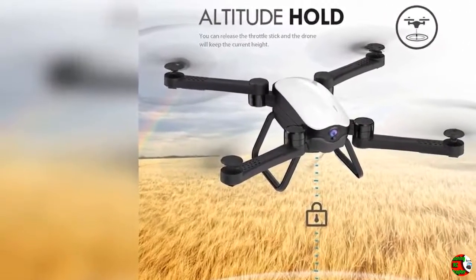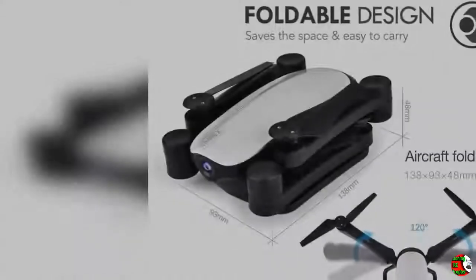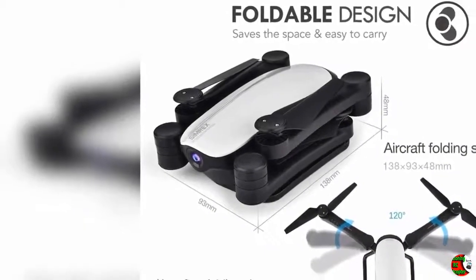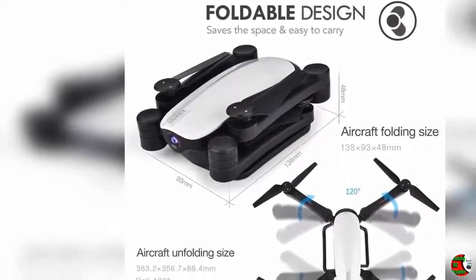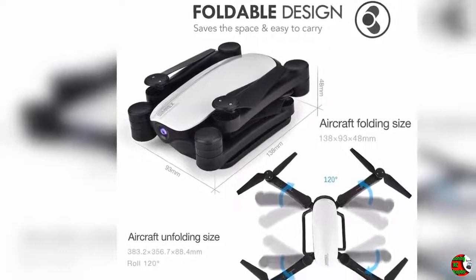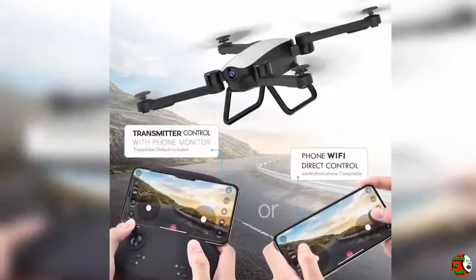Product Description: The combination of optical flow positioning and ultrasonic altitude determination makes the drone hover precisely and fly safer and more stable. Optical flow positioning and altitude hold make the quadcopter float at the indicated position without controlling — it can even fly easily indoors.